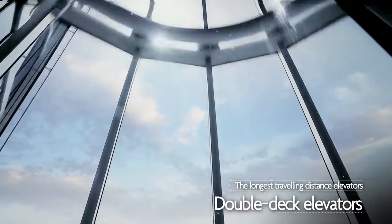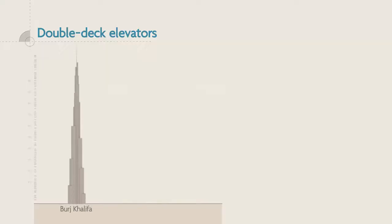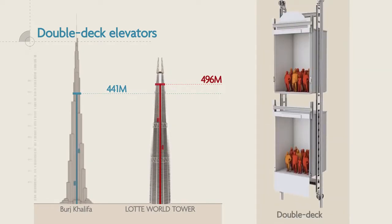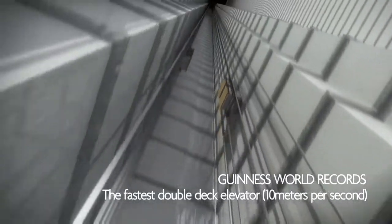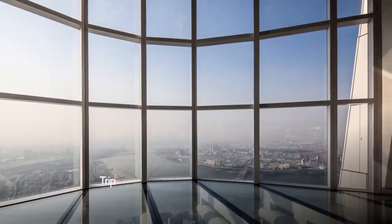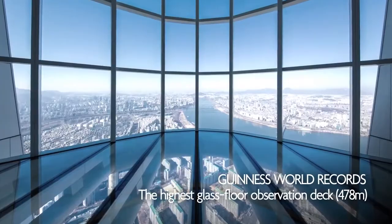The double-deck elevators run 496 meters from the second floor of the tower to the observatory on the 121st floor — 55 meters longer than the 441-meter one in Burj Khalifa — giving these super-fast double-deck elevators the world's longest travel distance. It takes less than 60 seconds to reach the observation deck, six times faster than typical elevators in other buildings. Even at the top of the tower, which sways slightly in heavy winds, the escalator to the observation deck also runs very safely.